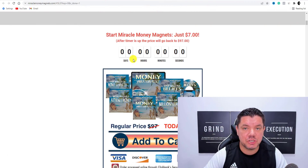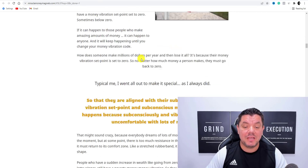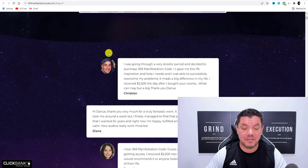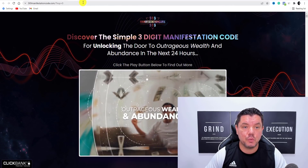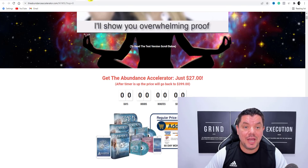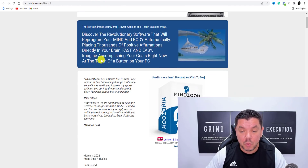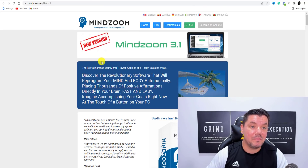Manifestation is all about helping people manifest money, relationships, careers, goals, etc. A lot of people absolutely love this stuff, believe in this stuff, and they spend a lot of money on manifestation and this spirituality niche. You've got all these different products that you can utilize, and I'm going to show you exactly how you can promote all these different products to make money online.